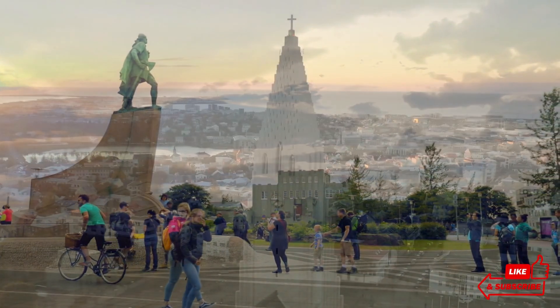The people of Reykjavik are known for their warmth and hospitality. Despite the city's northern location and sometimes harsh climate, the residents' friendly and welcoming nature makes Reykjavik feel like a home away from home. Whether you're shopping in local boutiques, enjoying a night out in one of the city's lively bars, or simply strolling through the streets, you'll be greeted with a smile and a sense of community that is truly unique.